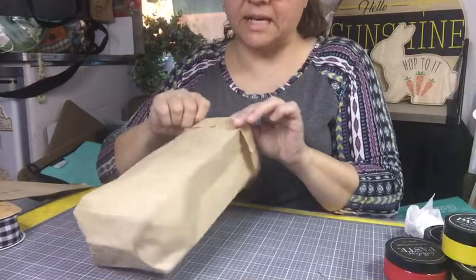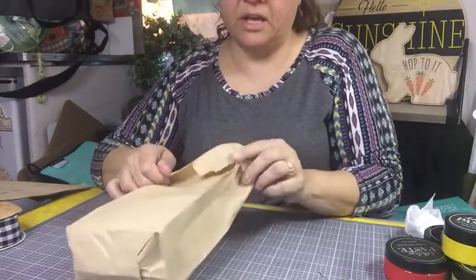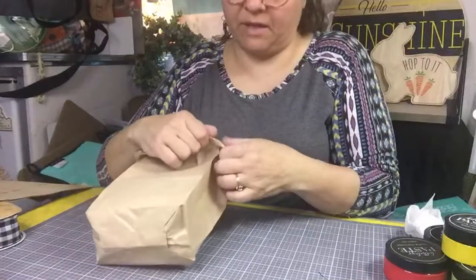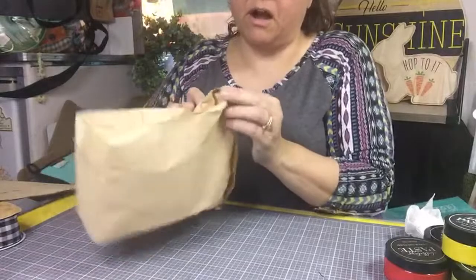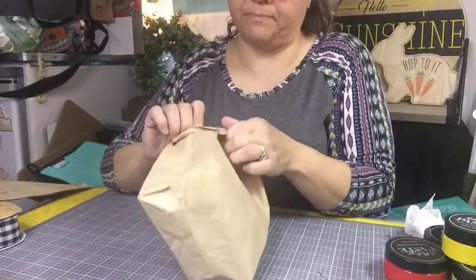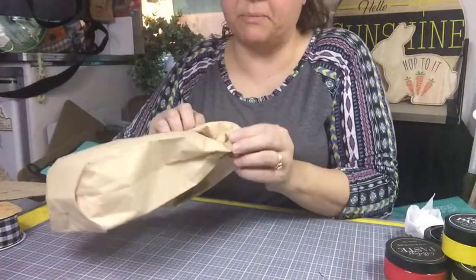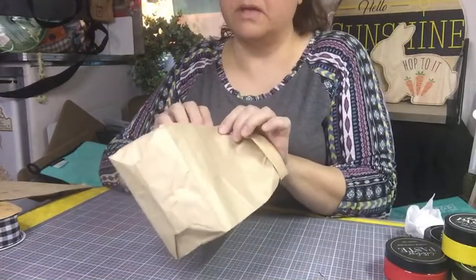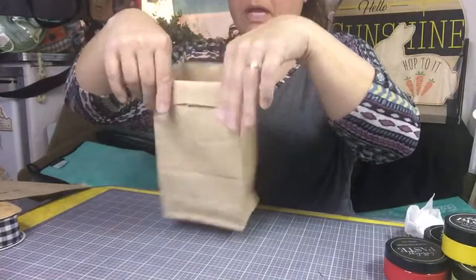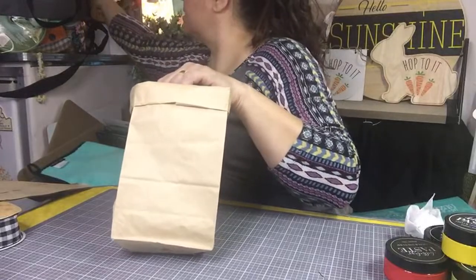The lady I got this idea from gave one to her mail lady and to her beautician. I thought that was a really great thing. She didn't run and leave it. I probably won't run because we don't want to scare our little elderly neighbors. I sure hope it stops raining because I don't want to put paper bags on people's front door if it's pouring rain.